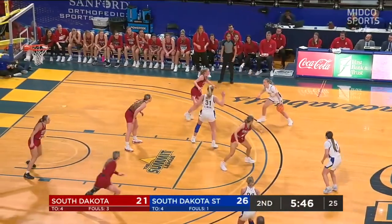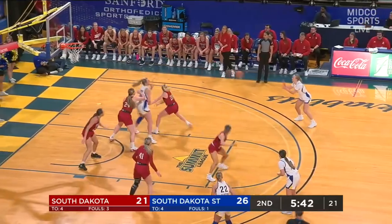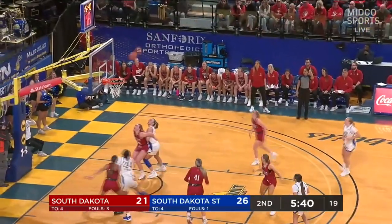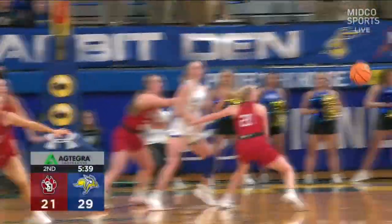Ellie Colbeck fires and connects. USD on all cylinders — they're up eight on the scoreboard.